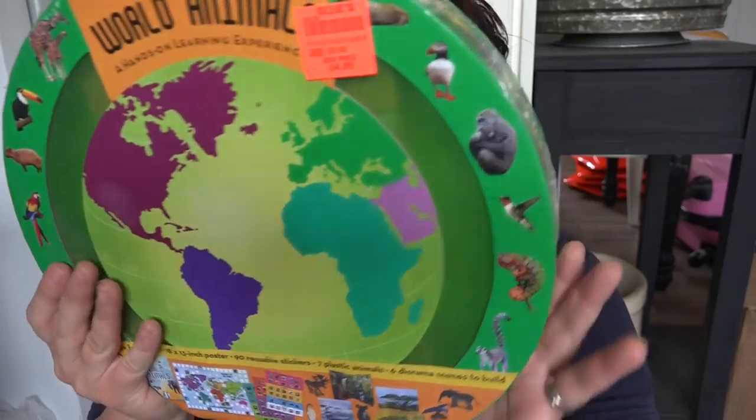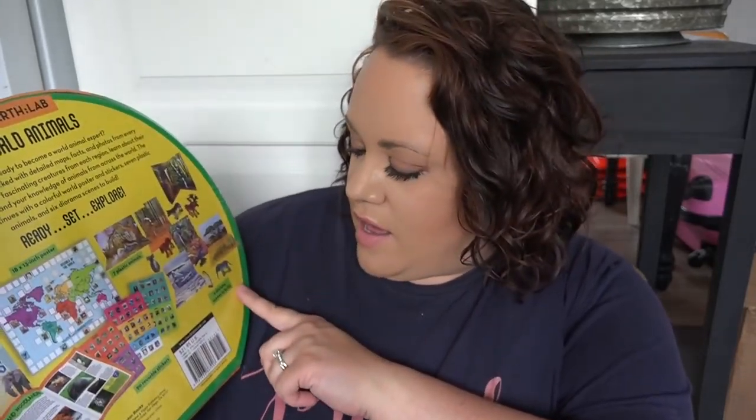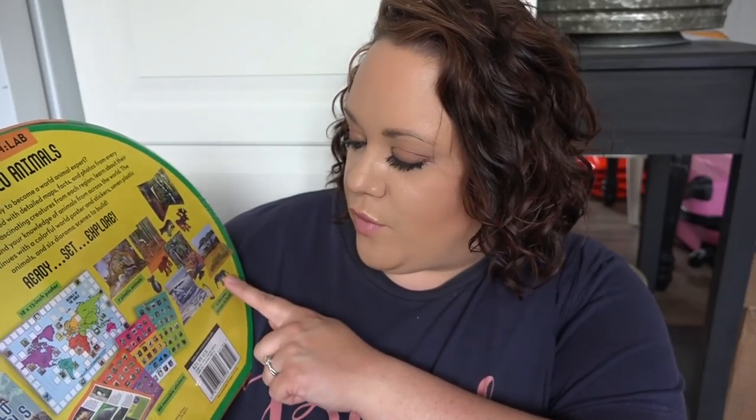Another learning resource we picked up at Ollie's — this was actually sitting in my Amazon cart. It is this Earth Lab kit. Inside you get a map of the world with information about various animals, stickers, and you put your stickers on the poster as you learn about each animal. It comes with animal figures and dioramas of where the animals live — really cool. I'll link it in the description. The price on it was $21.95 and I got it for $5.